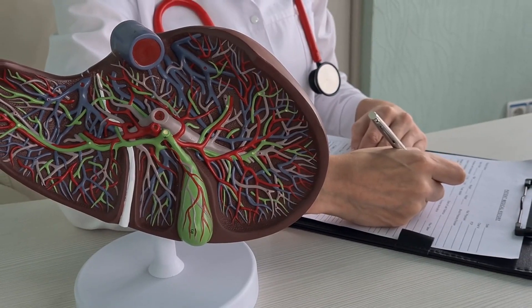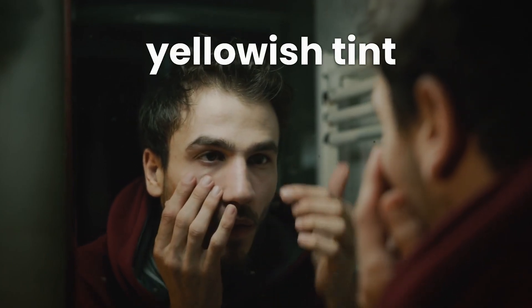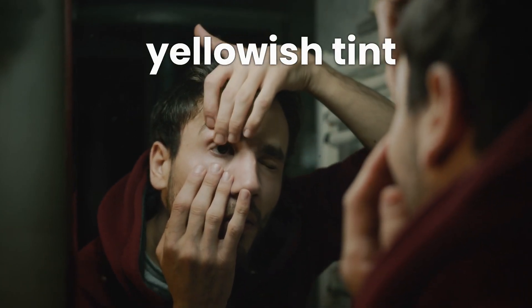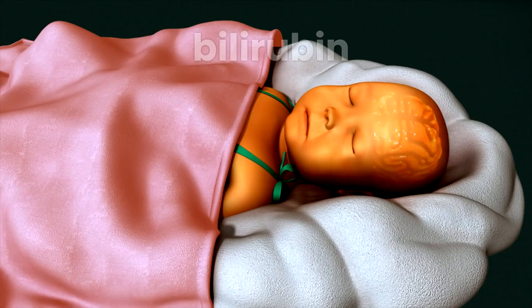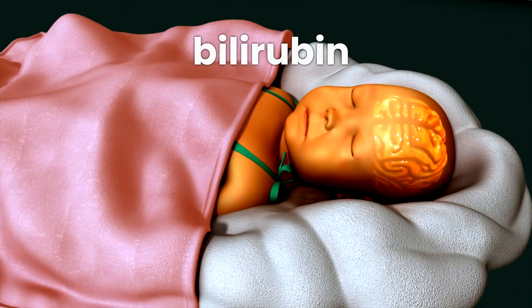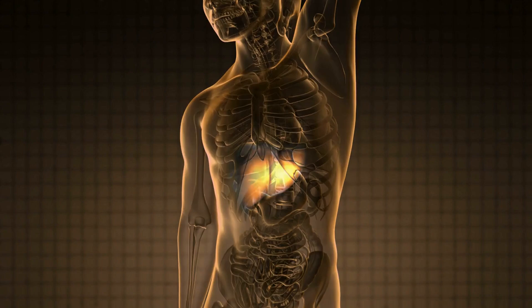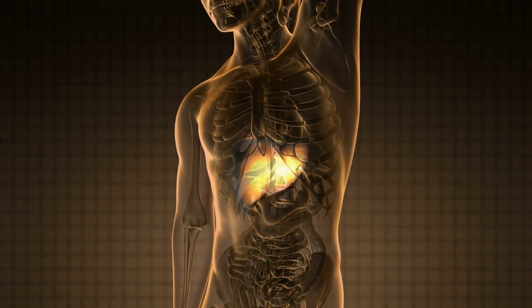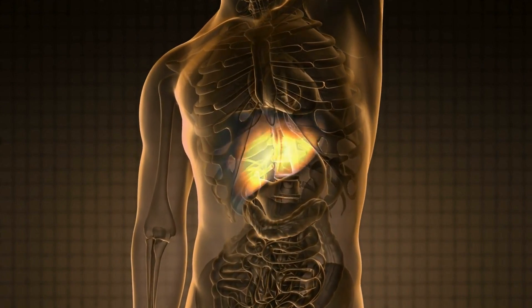And here's a sneaky one: changes in your skin or eyes. Ever noticed a yellowish tint to your skin or the whites of your eyes? That's jaundice, a common symptom of liver issues. Your liver helps filter out bilirubin, a yellow pigment produced by the breakdown of red blood cells. When it's not functioning properly, bilirubin can build up in your bloodstream, leading to that telltale yellow hue.